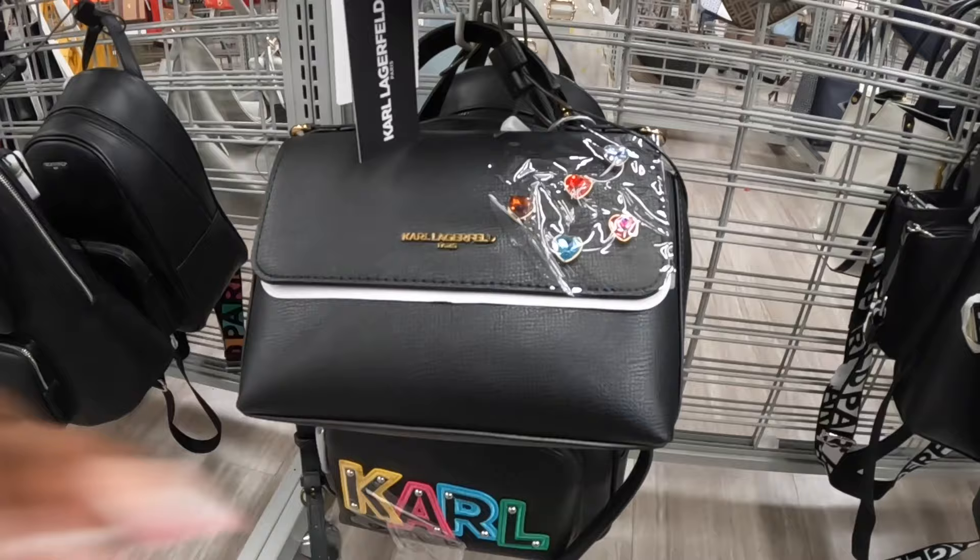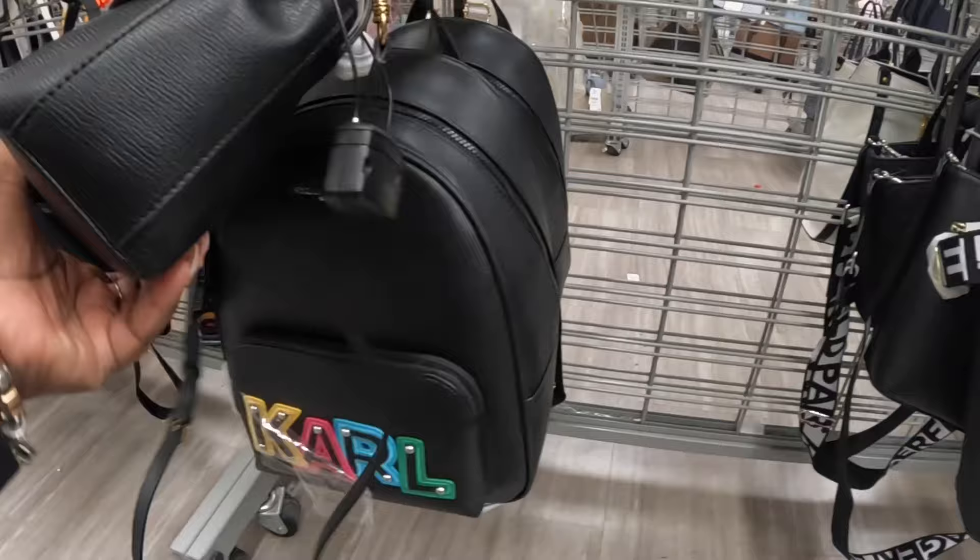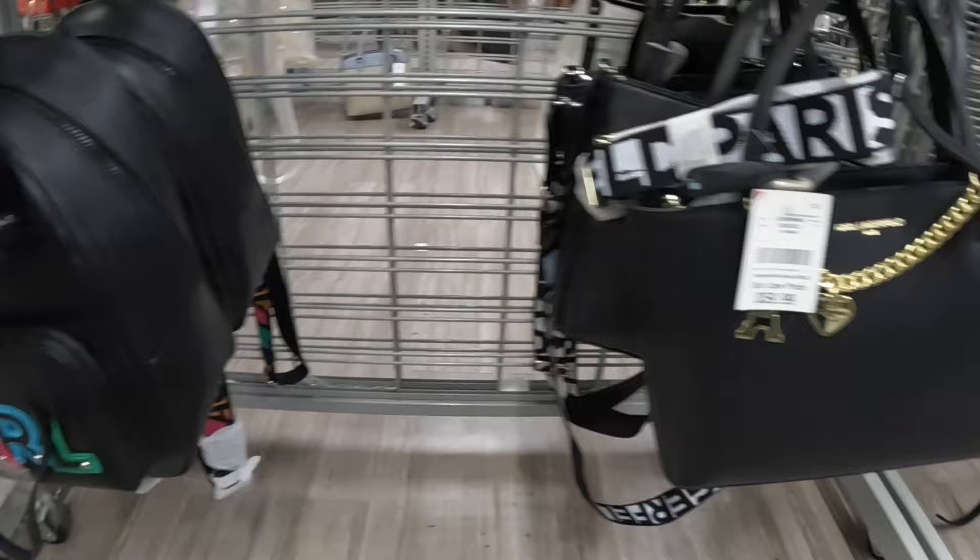We saw one like this in TJ Maxx — it was all white with jewels on the front. This one is $60 but it doesn't have the guitar strap. The backpack is also $60.